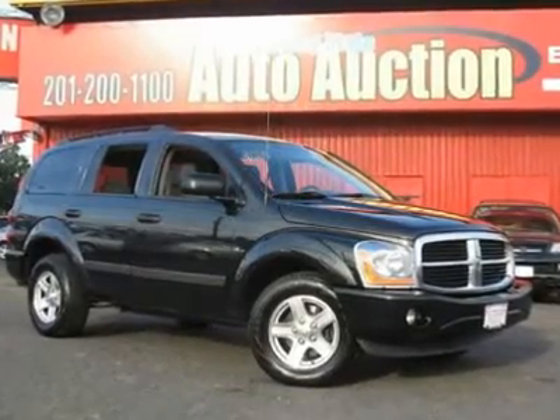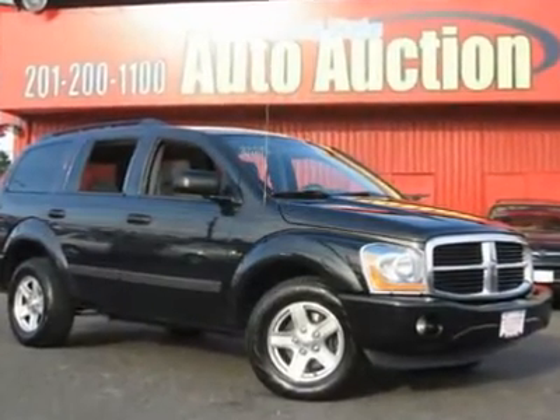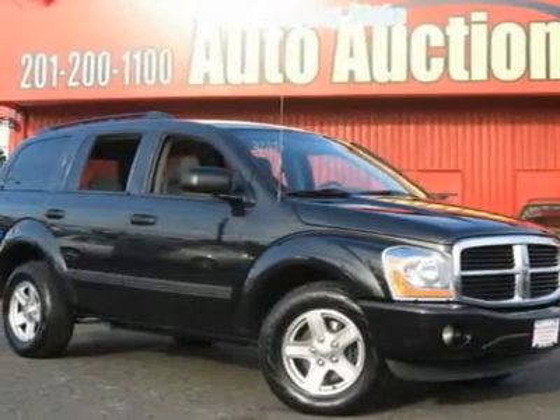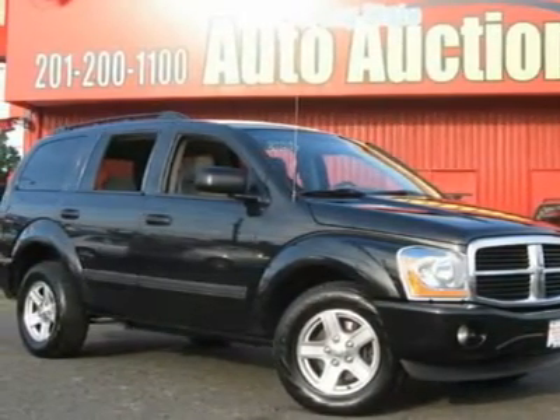Carfax One Owner Vehicle. This 2006 Dodge Durango SLT 4X4 SUV features a 5.7L V8 cylinder gasoline engine.